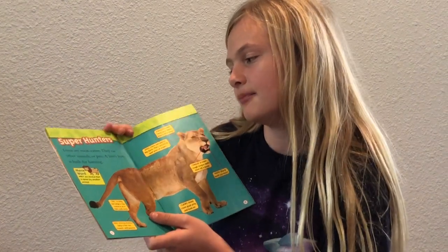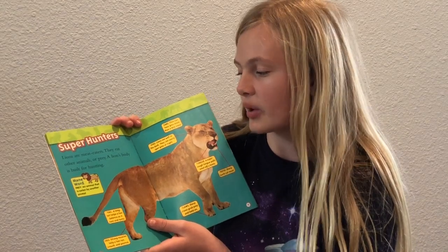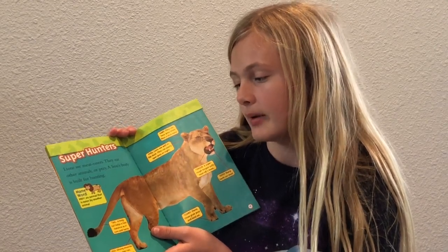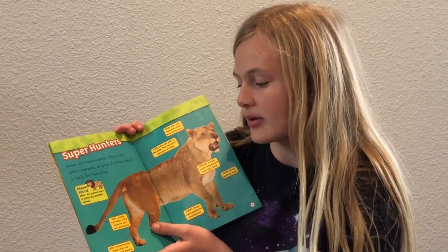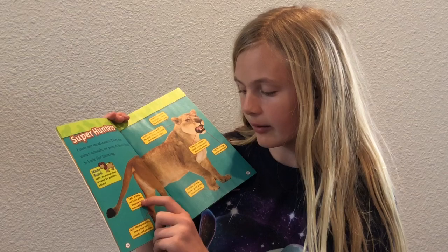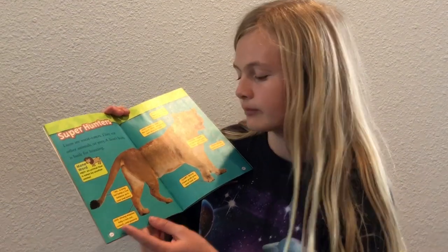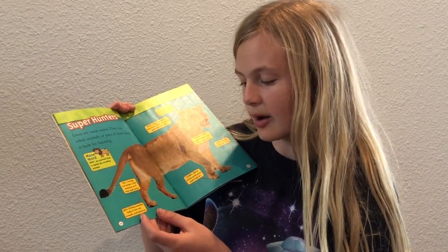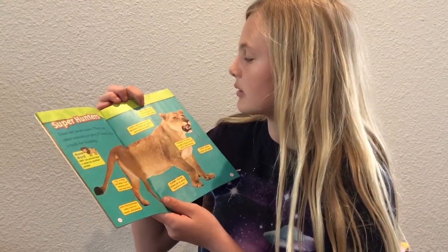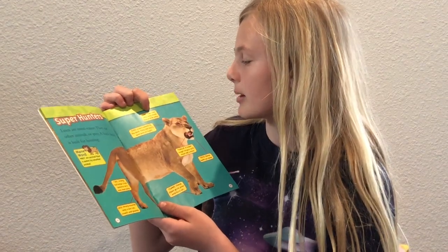Super hunters. Lions are meat eaters. They eat other animals, or prey. A lion's body is built for hunting. Prey means an animal that is eaten by another animal. A long tail helps a lion balance as it runs and turns. Strong muscles help a lion run, crouch, and pounce. They can hear prey more than a mile away.